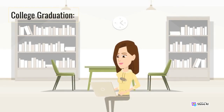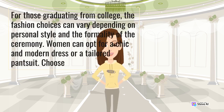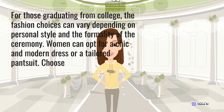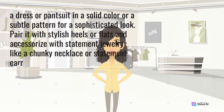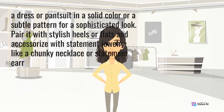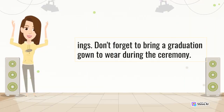College Graduation. For those graduating from college, the fashion choices can vary depending on personal style and the formality of the ceremony. Women can opt for a chic and modern dress or a tailored pantsuit. Choose a dress or pantsuit in a solid color or a subtle pattern for a sophisticated look. Pair it with stylish heels or flats and accessorize with statement jewelry like a chunky necklace or statement earrings. Don't forget to bring a graduation gown to wear during the ceremony.